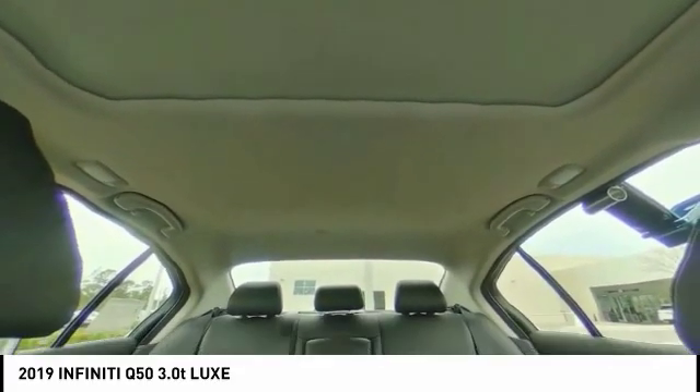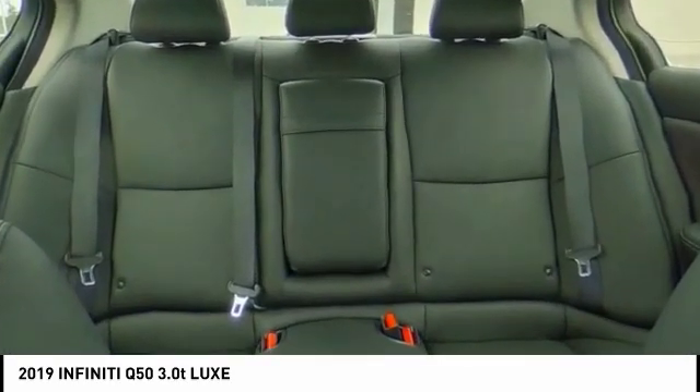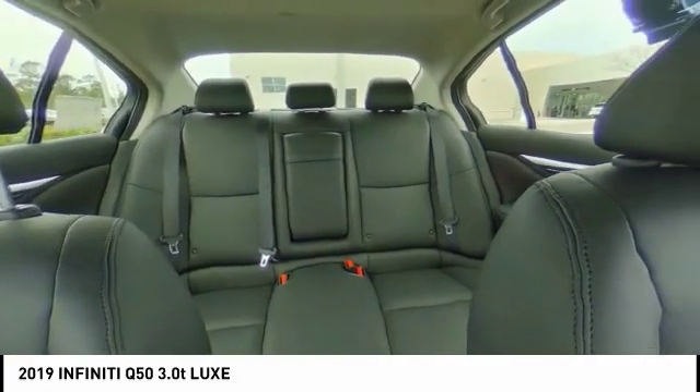This vehicle has less than 100 miles. Here are some of this vehicle's great options: backup camera, anti-lock braking system, power passenger seat, stability control, and traction control.